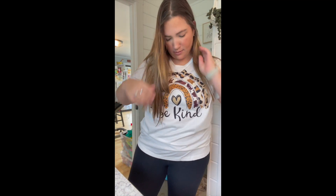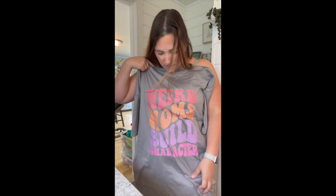This one is also an extra extra large and it just says 'Be Kind.' I thought this would be cute with like some brown pants or something. It's the same exact size as the one that was down to my knees, but I think it's just the style. 'Be Kind' with a little cheetah girl rainbow.